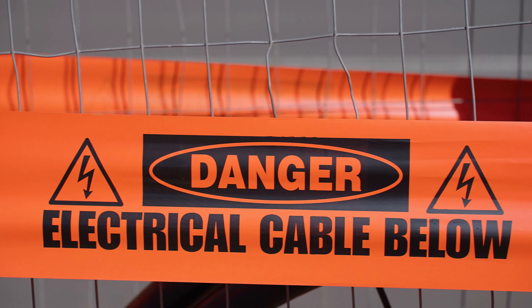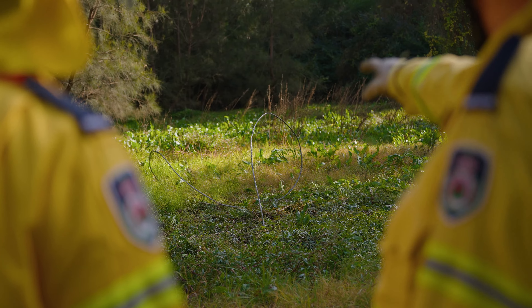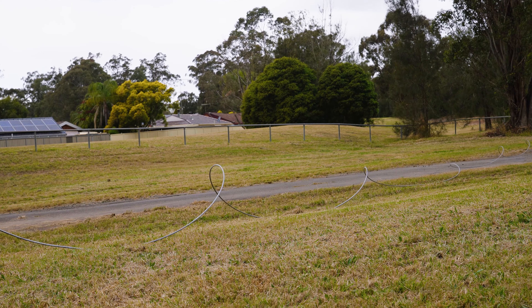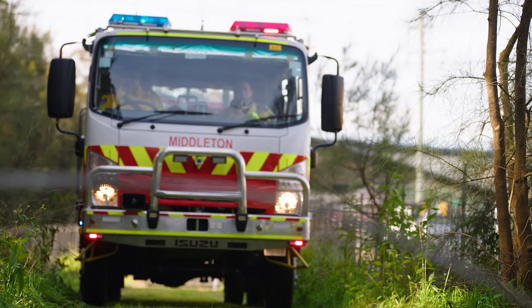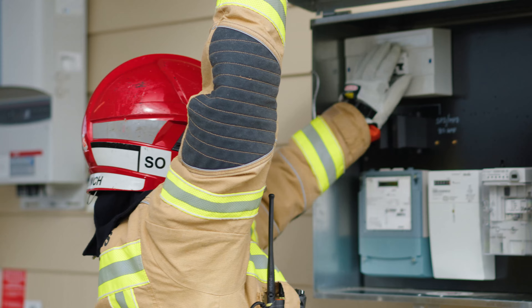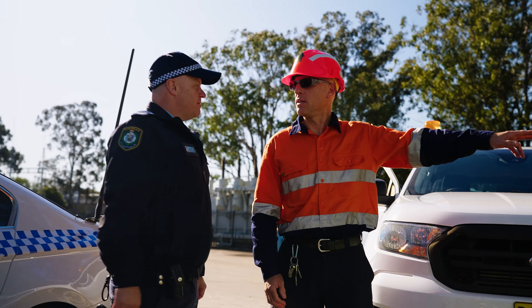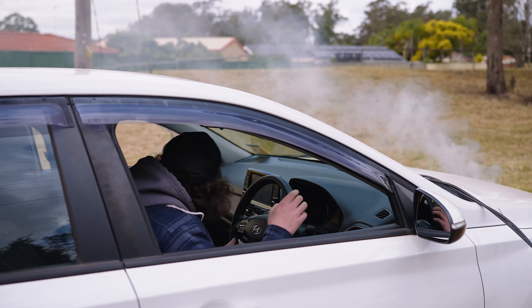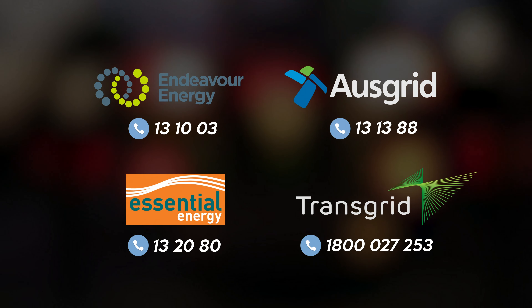The Australian electricity network is among the safest and most reliable in the world. However, incidents can see a range of potential hazards and dangerous situations occur on the network. By watching this video, you have raised your awareness and understanding of the many electrical hazards you are likely to face in emergency situations. You now have the tools and information you need to make safe and effective decisions. Thanks for watching — stay safe, and for more information contact your local electrical authority.